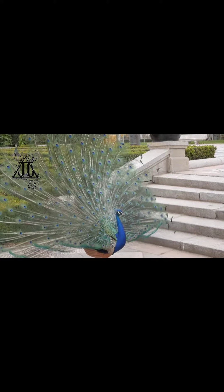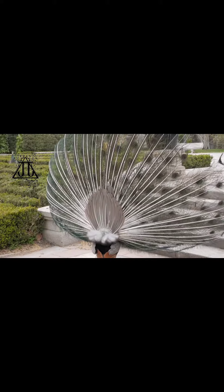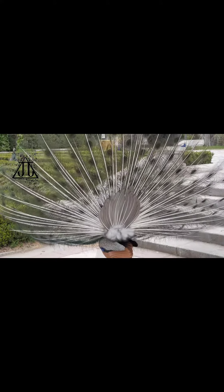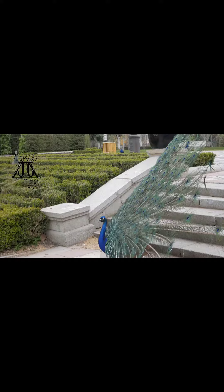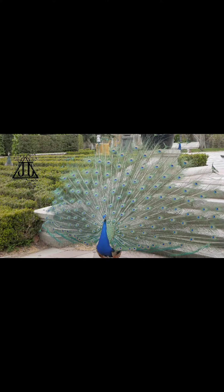Welcome to the world of wonder. Let's soar into this mesmerising display of nature's artistry as we dive into the breathtaking beauty of peacocks and their iridescent feathers. Peacocks, known for their vibrant feathers, are male peafowls, while females are called peahens.